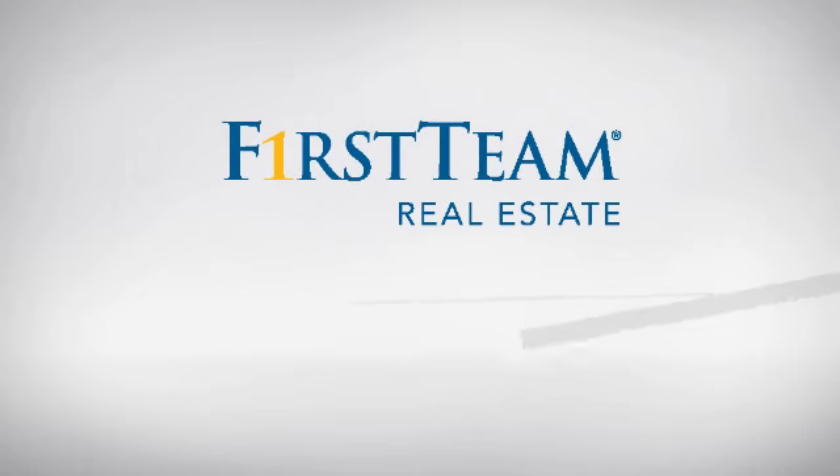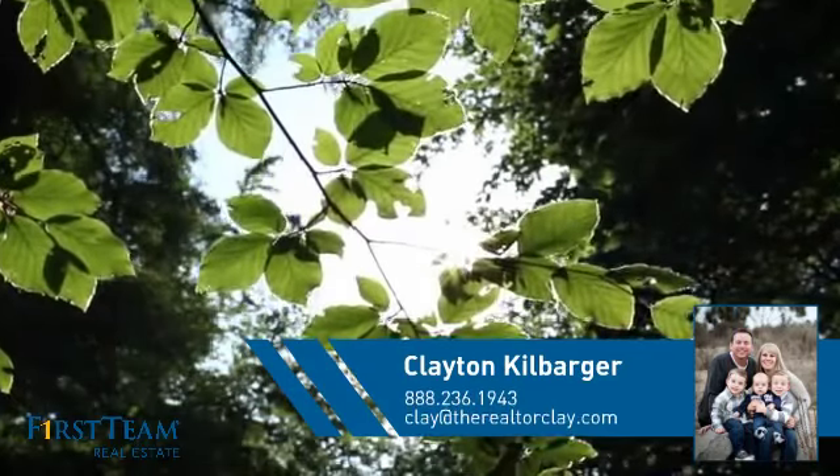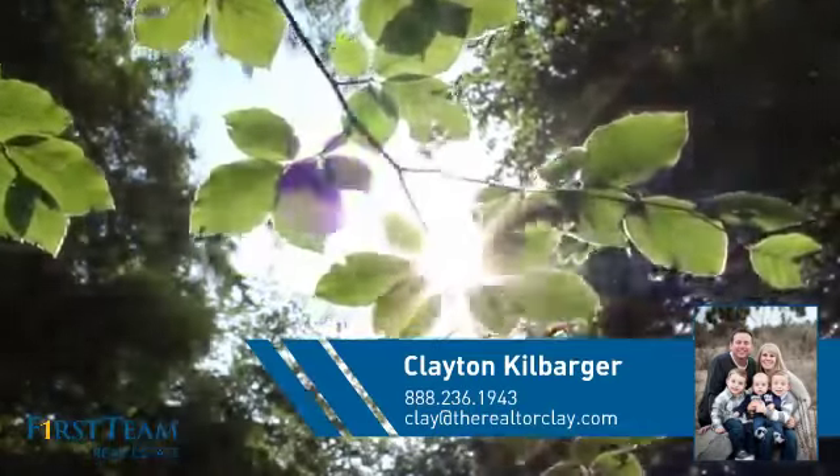At First Team Real Estate, you'll find a wide selection of listings. This video is brought to you by your real estate agent, Clayton.